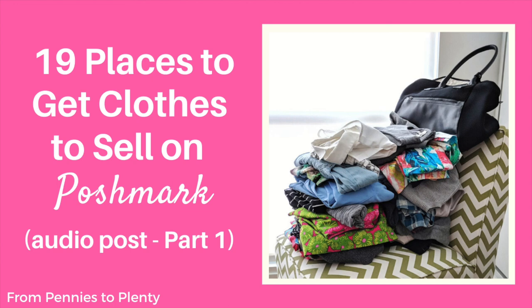This post has ended up being quite long — a lot longer than I expected — and we're only about halfway through. We've just finished number 10. So I'm going to split this up into a part one and part two. You've just heard part one of places to get clothing and inventory to sell on Poshmark. I'll be back soon with part two.